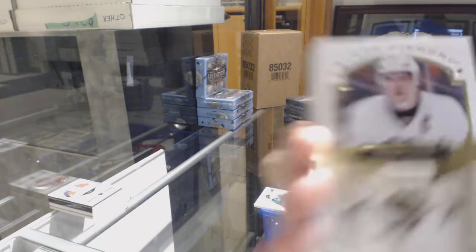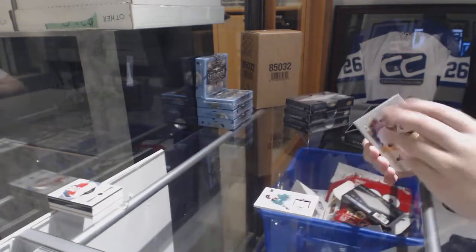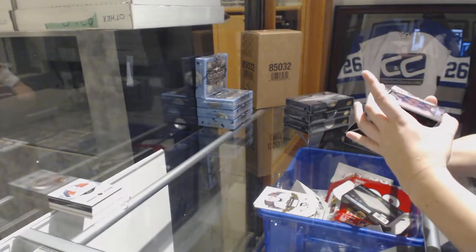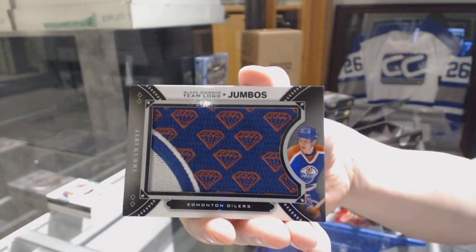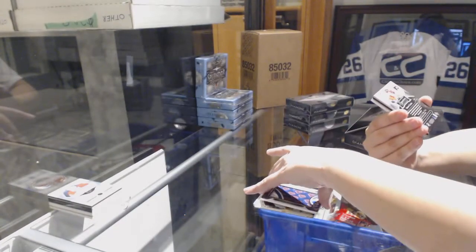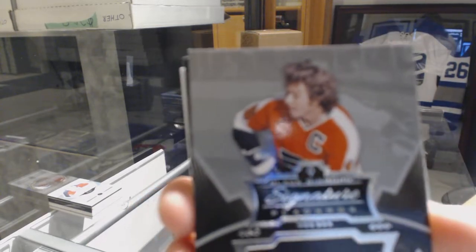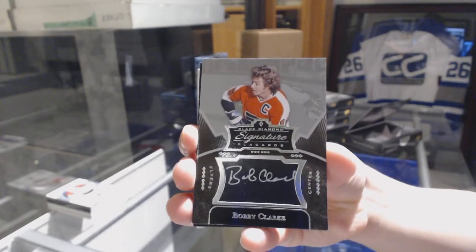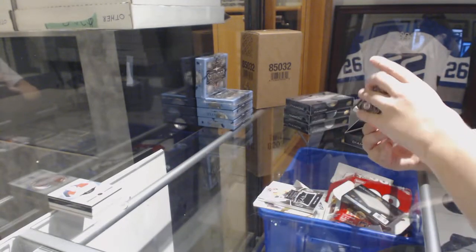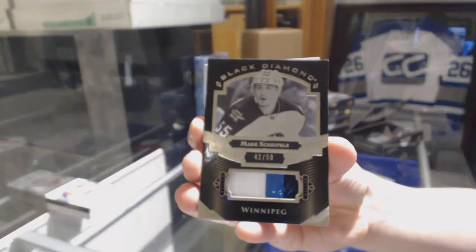Number to 299 base for the Pittsburgh Penguins, Sidney Crosby. We've got a team logo jumbos for the Edmonton Oilers, Yari Curry. Signature placards auto for the Philadelphia Flyers, Bobby Clarke. For the Winnipeg Jets, we've got a 3-color black and white patch number to 50, Mark Scheifele.